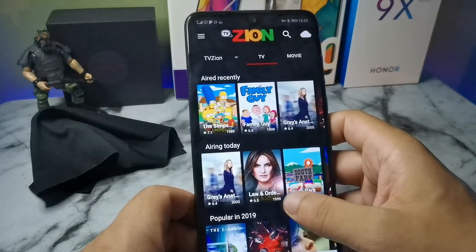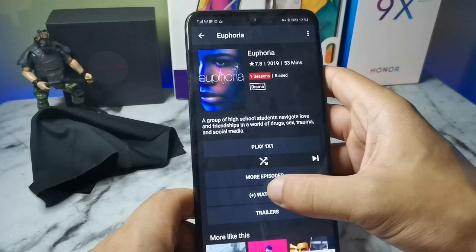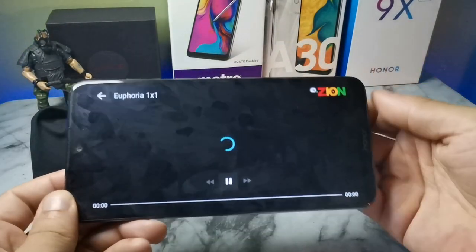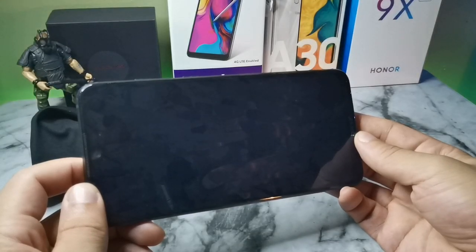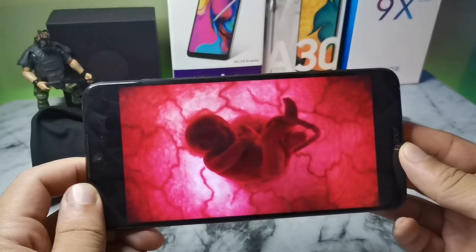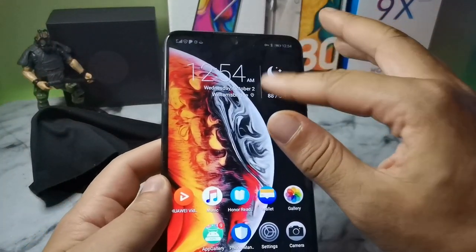For movies I use TV Zion, so I could have downloaded Netflix or Amazon Prime Video, but TV Zion has everything in it so there's no need to download a bunch of separate APKs. You just search a movie, hit the 720p button, and it loads right up and plays immediately. The speakers are incredible on this thing — really crisp and really loud, with dual speakers at the bottom and top giving amazing Dolby audio.